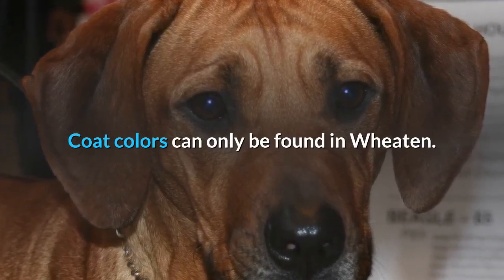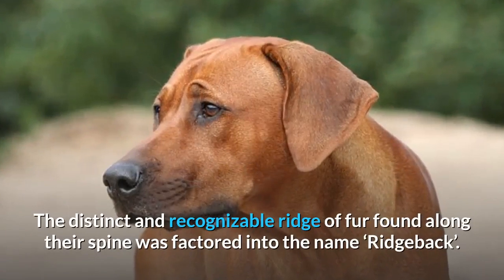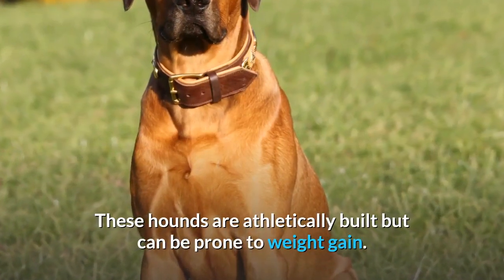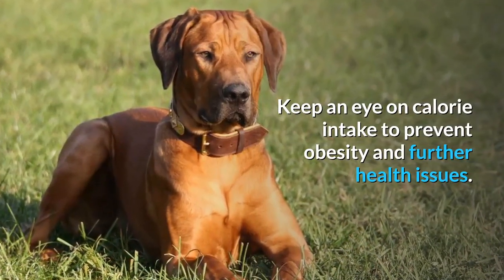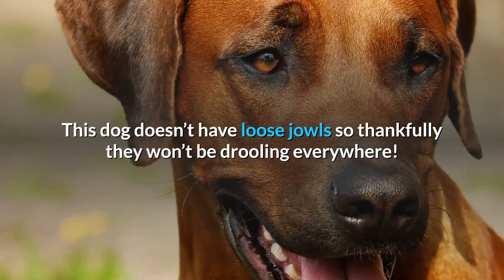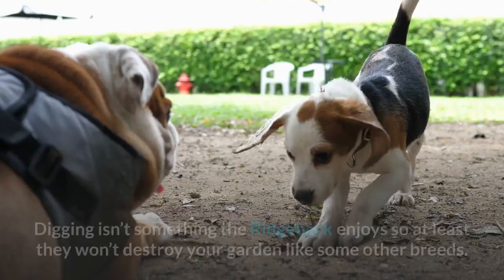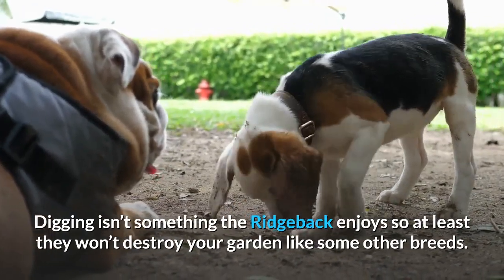Coat colors can only be found in Wheaton, ranging from light to red. The distinct and recognizable ridge of fur found along their spine was factored into the name Ridgeback. These hounds are athletically built but can be prone to weight gain, so keep an eye on calorie intake to prevent obesity. This dog doesn't have loose jowls so they won't be drooling everywhere, and they have low maintenance grooming needs. Digging isn't something the Ridgeback enjoys, so they won't destroy your garden.